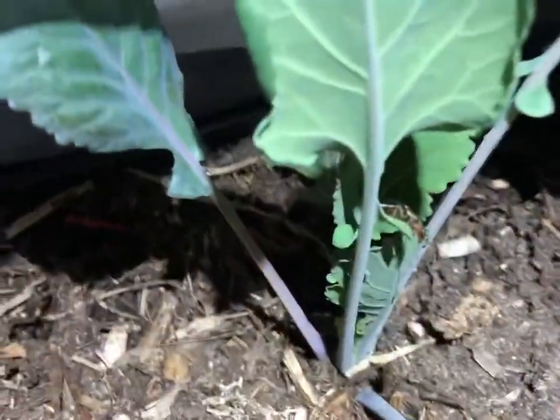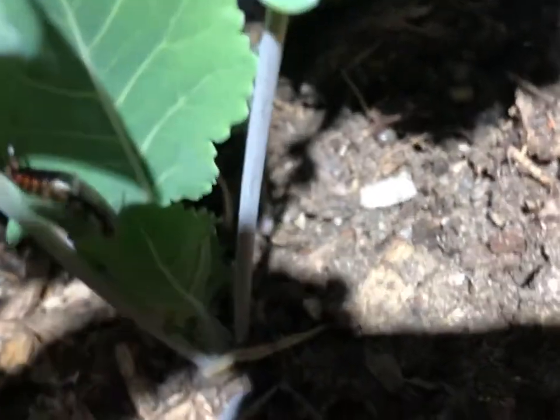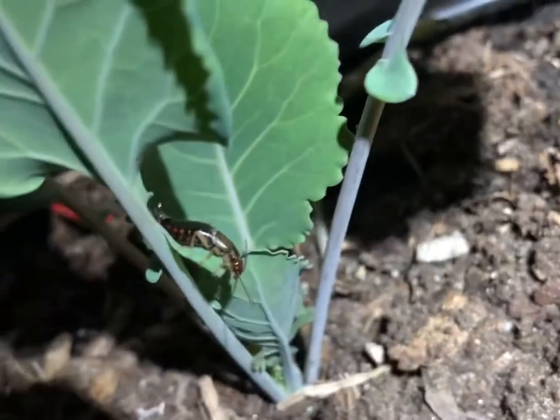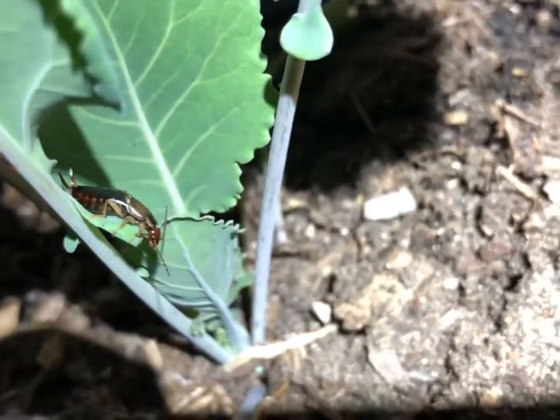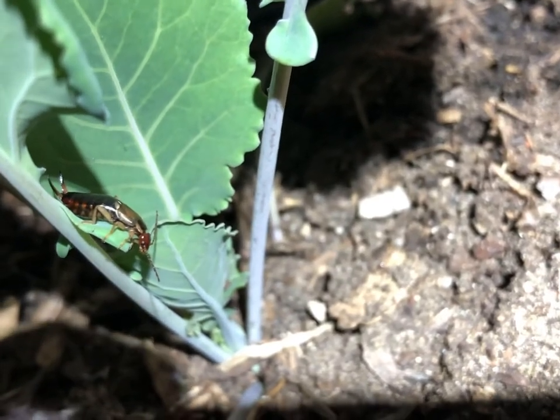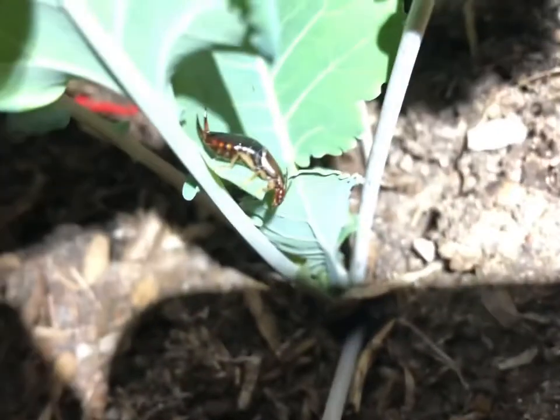Here's another one you guys. This is not a slug — do you see this? That is an earwig. It's got those pincers on the back. Those guys are a little bit of a pest too. He's playing dead right now, but he's alive. That's for sure.